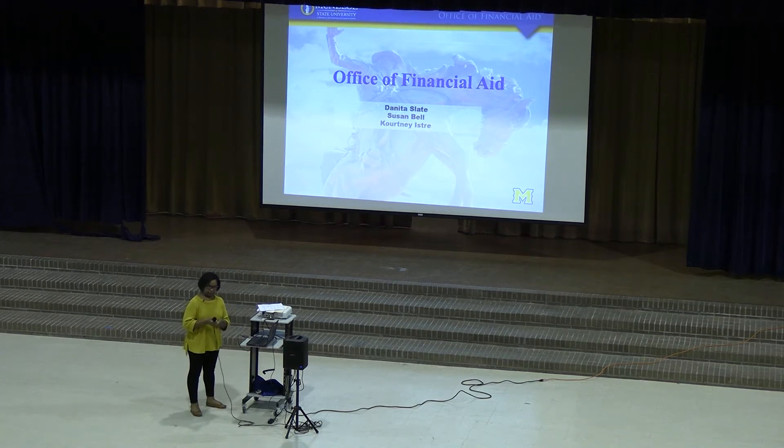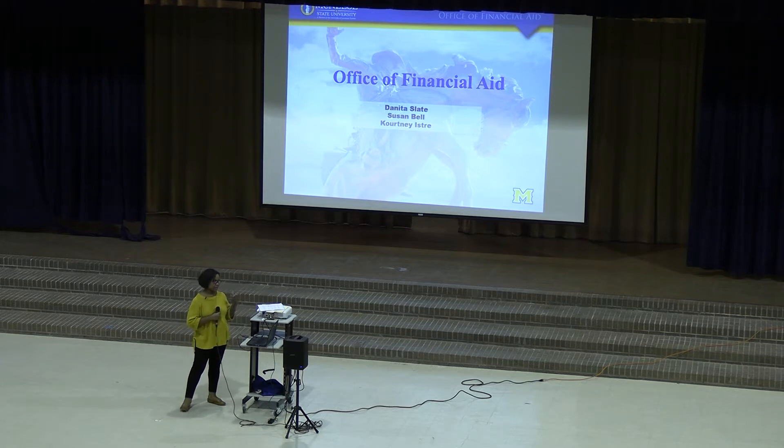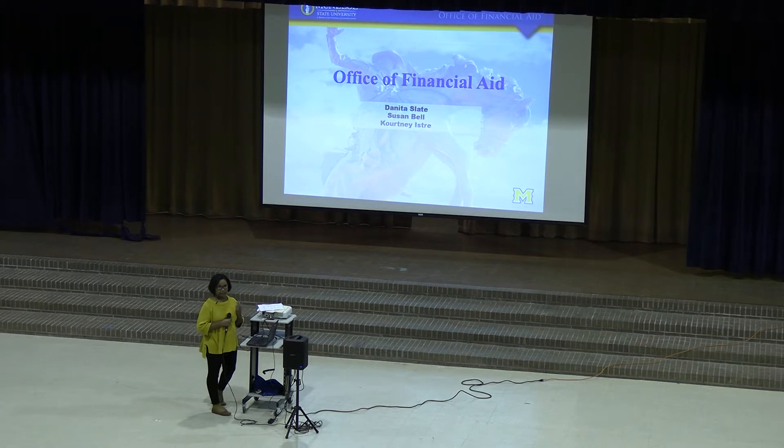Good afternoon. My name is Danita Slade and I'm with McNeese Financial Aid. Today I have with me Ms. Susan Bell and Ms. Courtney East. Ms. Courtney is the Director of Recruiting and Ms. Susan works in Financial Aid with me. Today we're going to talk to you about Financial Aid.